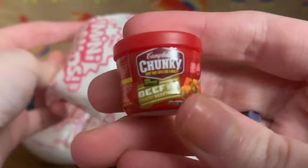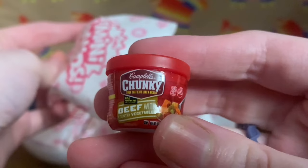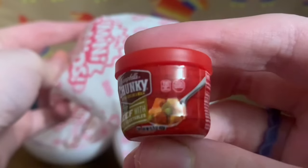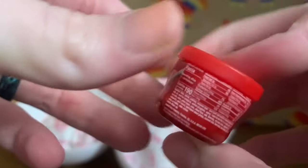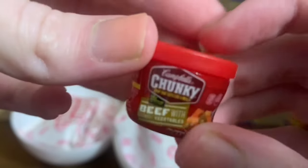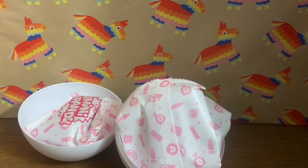Opening the first bag — we got Campbell's Chunky Soup, beef stew that 'eats like a meal.' It's super detailed and has the nutrition facts and everything. An LPS character could definitely use this as a dinner prop or something.